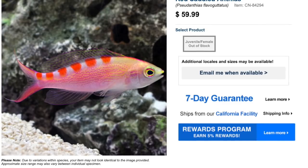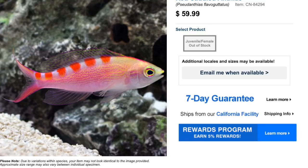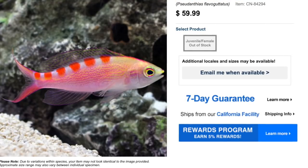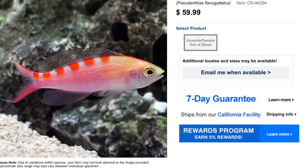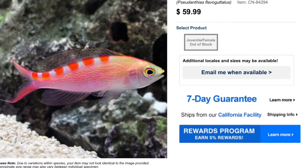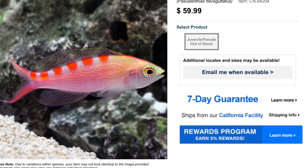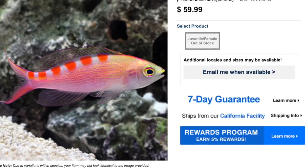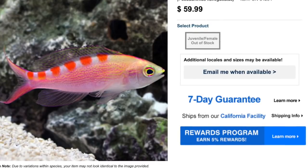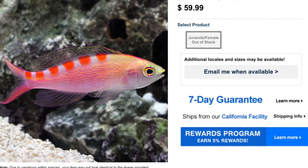Coming in at the number eight spot is the red saddled anthias — definitely a pricier anthias with a higher level of care. These are considered difficult care level. They have a peaceful temperament, carnivore-based diet, are reef safe, grow upwards of four and a half inches, and require a minimum tank size of 70 gallons. The reason this fish is considered difficult is due to the fact that it has a really hard time adjusting to a quarantine system where there's not a whole lot going on — just a tank, some pipes, a pump, and a filter.